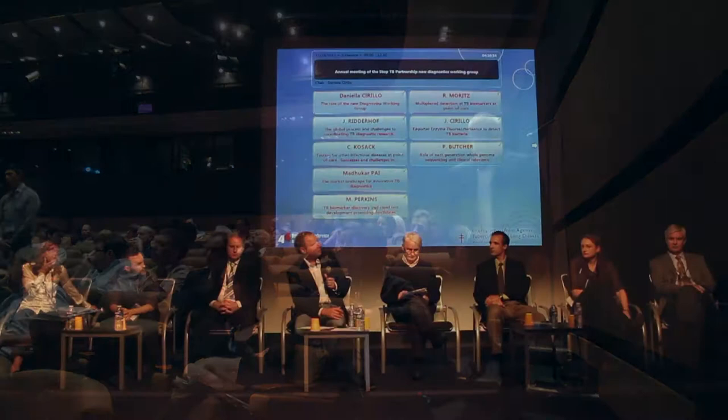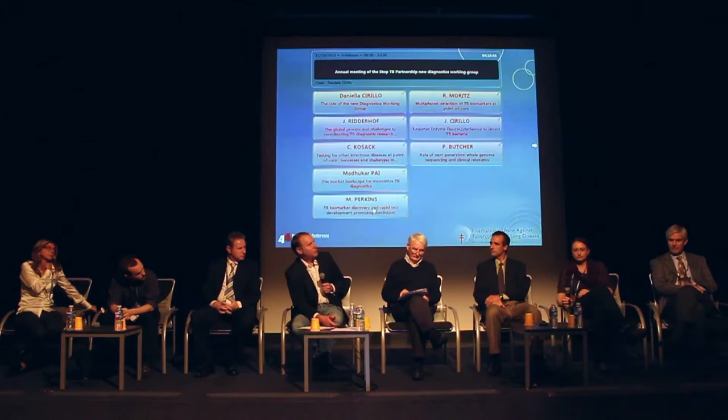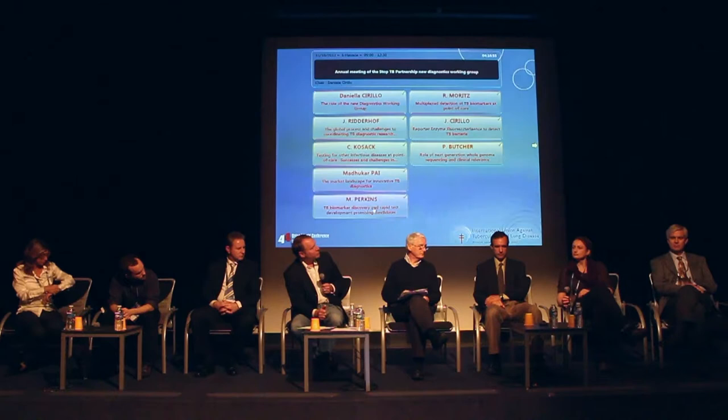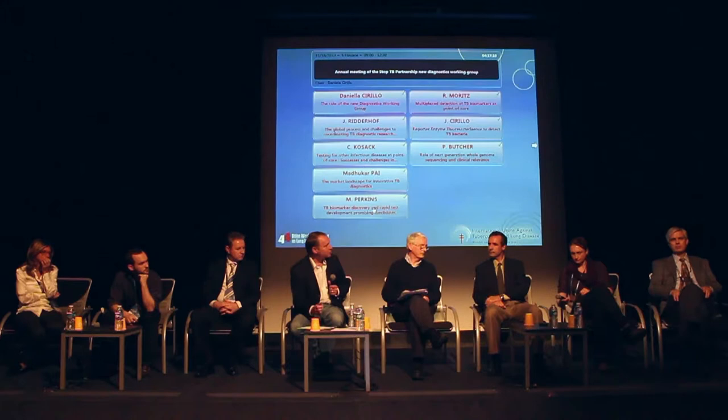The logistic challenges of GeneXpert implementation are also present for point-of-care tests. Reflecting on HIV point-of-care testing experience, where assays perform very well and are quite simple to use — what are the lessons for implementing point-of-care TB diagnostics, whether with an existing system like GeneXpert or a future lateral flow test? I personally think there's quite a difference between lateral flow immunoassays and analyzer-based point-of-care tests.